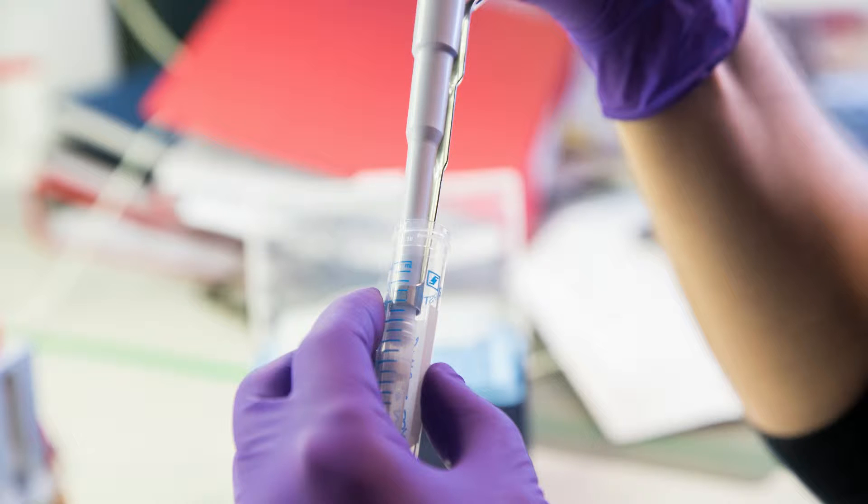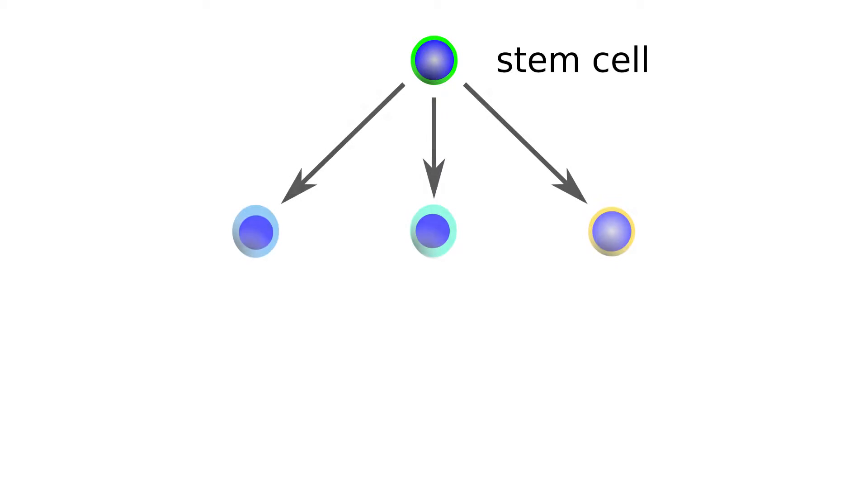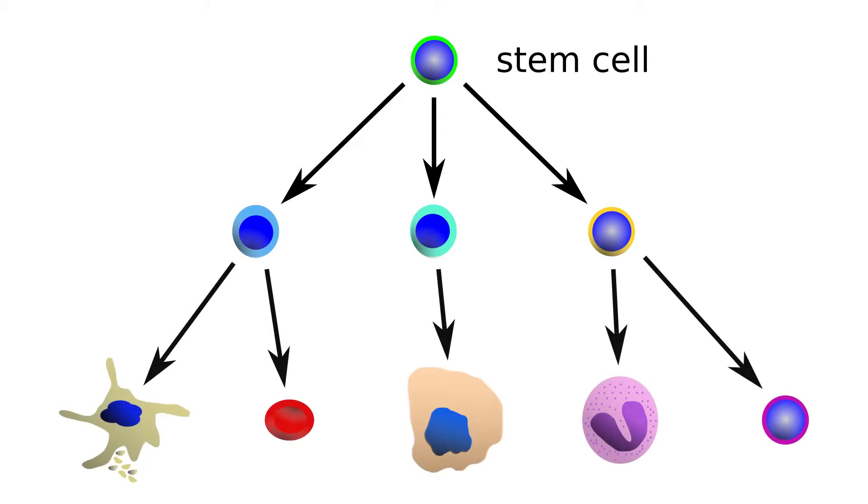Both types of stem cells hold great promise for medicine, and we can think of many ways of using stem cells to prevent or improve the treatment of many diseases. But first we need to understand how pluripotent and adult stem cells are regulated, and how they make the decision to produce a particular type of mature cell — a process scientists call differentiation. During differentiation, stem cells usually divide to produce daughter cells that become more and more specialized towards a particular cell type.